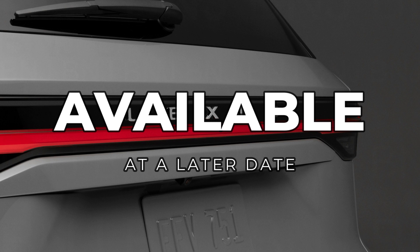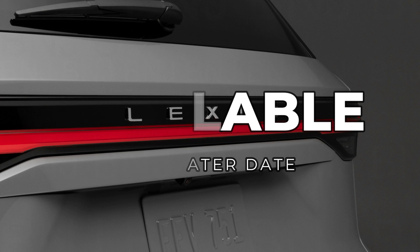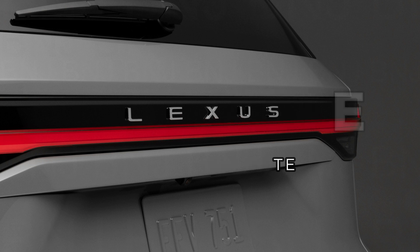Lexus did say that the 2024 TX 550H+ is expected to go on sale at a later date, and it's unclear how many will be available initially.